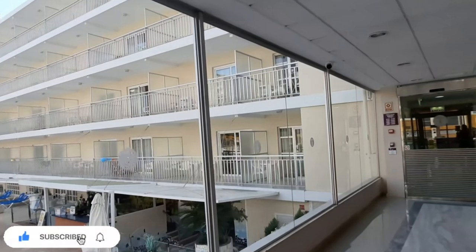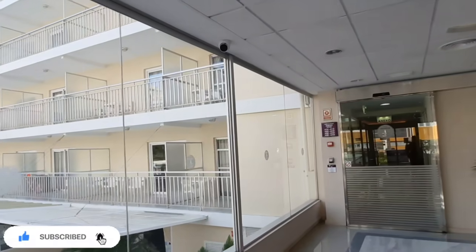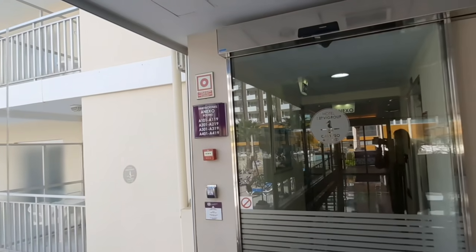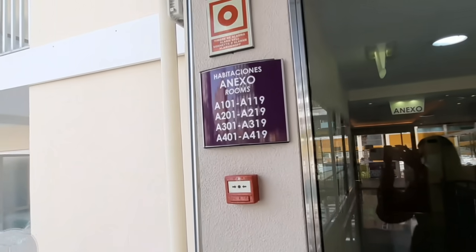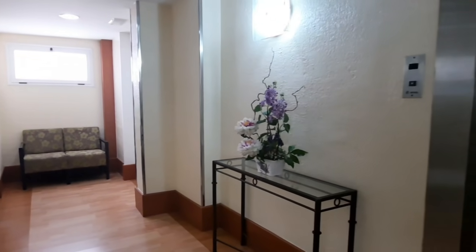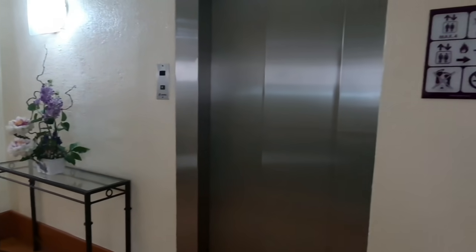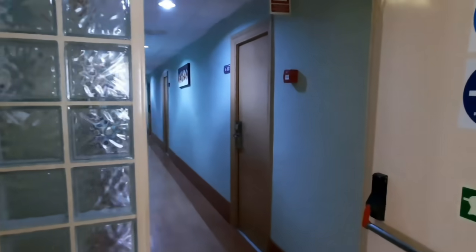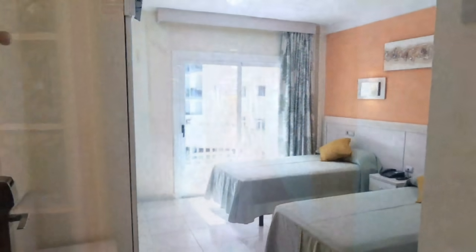Continuing with one of the most favorite parts for everyone — the rooms. We'll be seeing five different rooms today and let's start with the two in the attached building. The first room we'll be checking is the adapted room. These ones are usually near the elevator, as you can see, and they end with the number zero one.